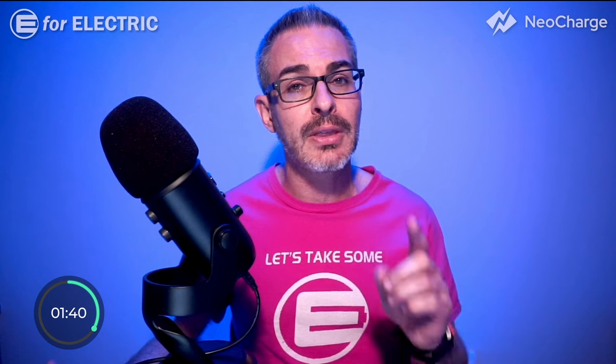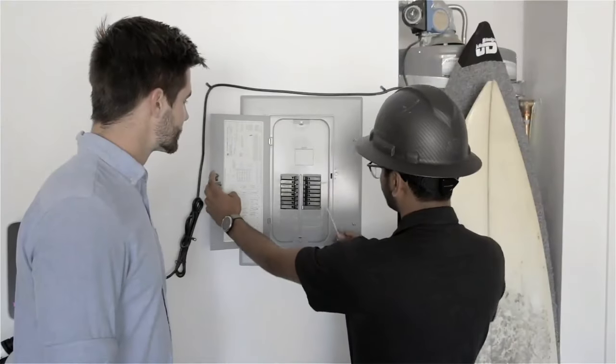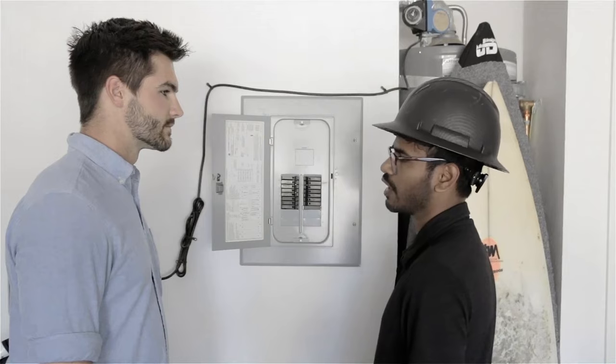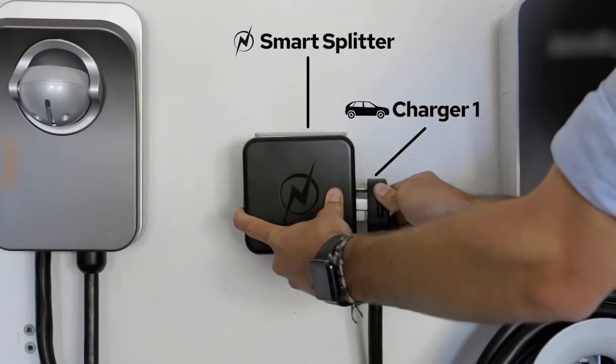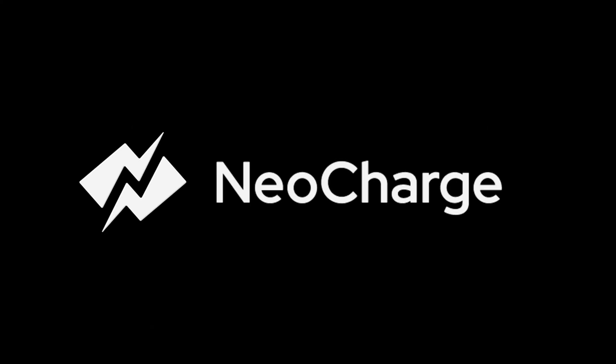But before that, a quick reminder that this video is brought to you by NeoCharge. Itching to buy another electric car but don't want to deal with paying an electrician to rewire your home for a second charger? Check out the dual car smart splitter from NeoCharge. Get one today and use the discount code in the description of this video.